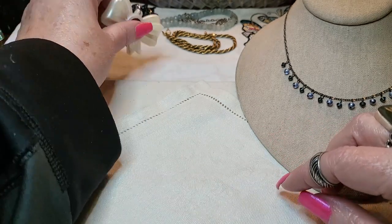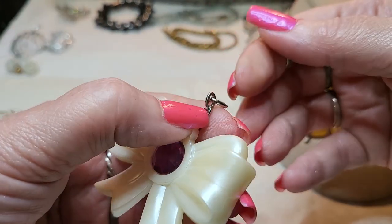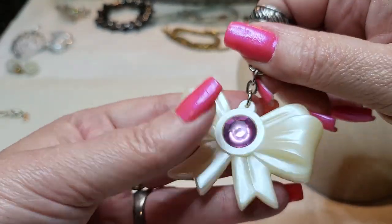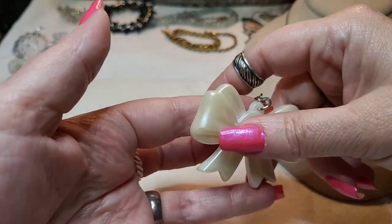I wanted to show you this one first. This one was on that sterling necklace - it's a keychain, a vintage keychain. The little hook is missing, but it's cute. I found one but this was blue. Very cute.